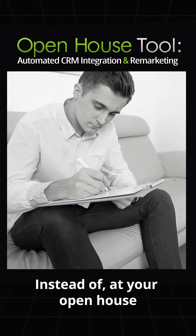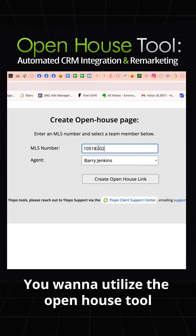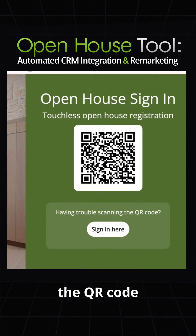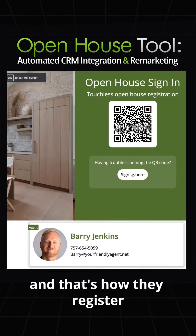So instead of using the traditional pen and paper sign-in sheet at your open house, you want to utilize the open house tool where attendees are encouraged to scan the QR code from your Ylopo open house tool — and that's how they register for the open house.